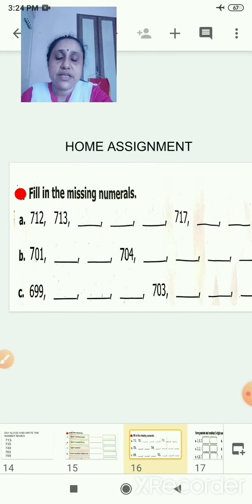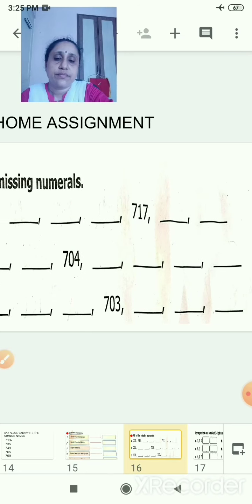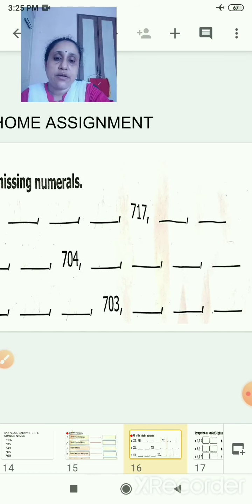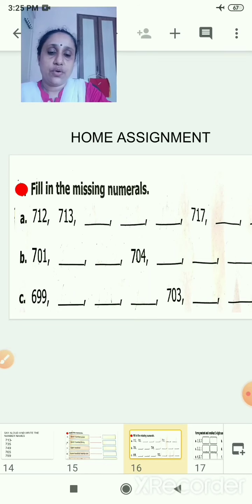It is your homework. Fill in the missing numerals. See the numbers: you will write in the form shown. Fill in the blanks — look at the numbers, say them loudly: 699, then here is 700, 702. Like this: 700, 701, 702, 703. And this is your homework.